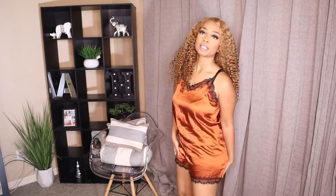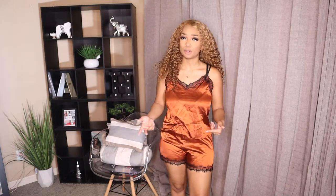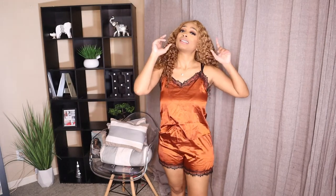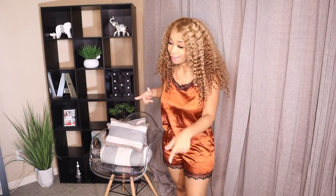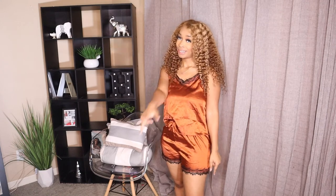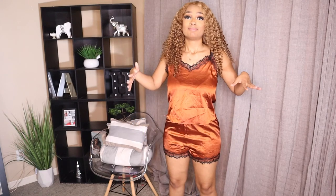Another good thing about these is the shorts. As you can see, they're an acceptable length — like if you have guests coming over, it's not like you're walking around the house in goofy shorts. Some of these clothing sites will try to get you with the shorts length, but as you guys can see, Shein does not.